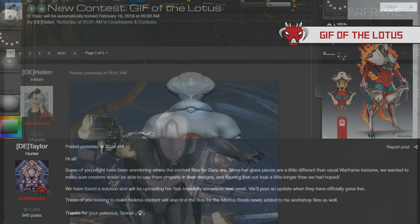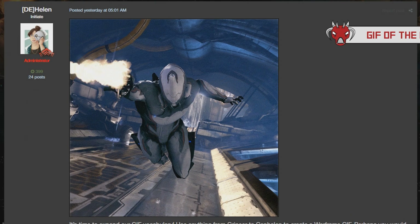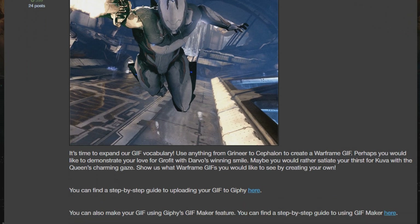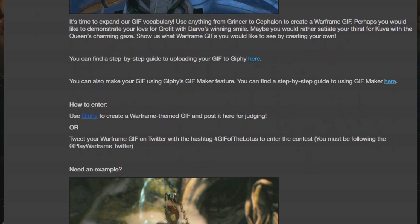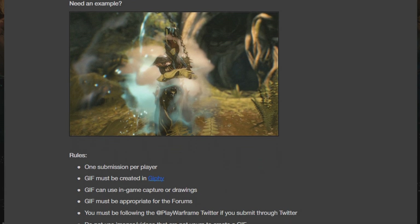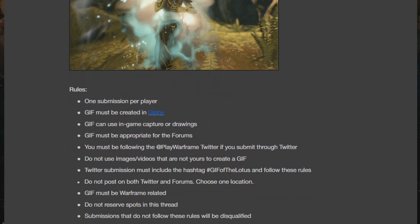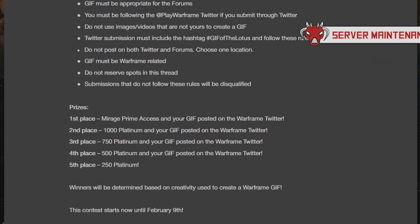After that there was a new contest announced for the playerbase. It is called GIF of the Lotus, and basically you create a glyph and post it up onto the forums. If you do want to participate, I highly suggest checking out the actual forum post and reading all the rules and guidelines, following them to the T, and then submitting your entry.